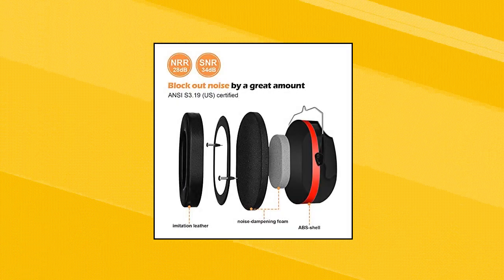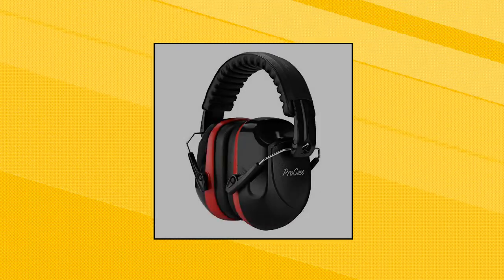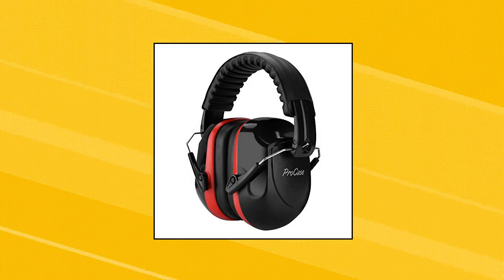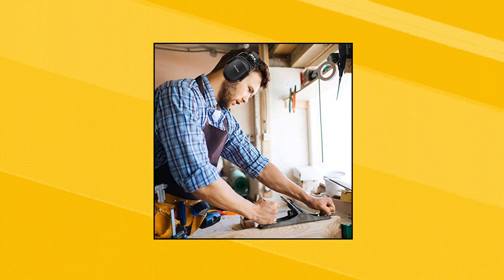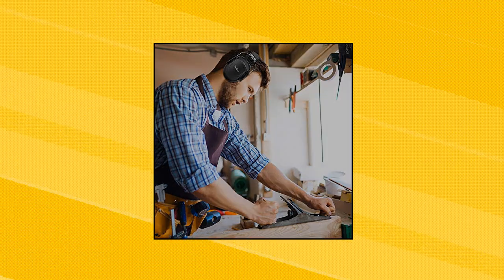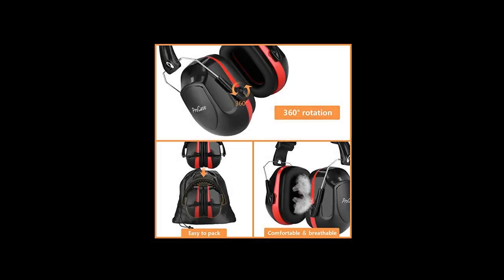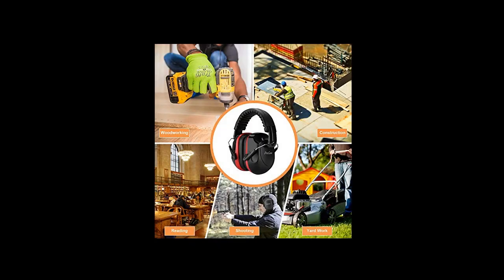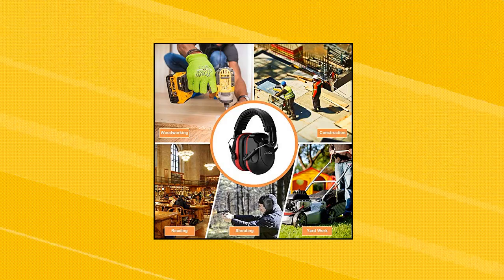Pro Case Noise Reduction Safety Ear Muffs, hearing protection ear muffs, NRR 28dB noise sound protection headphones for shooting, gun range, mowing, and construction. Pro Case ear protection with soft padded headband reduces pressure on your head for superior comfort. Generous space inside the ear cups ensures breathability, while soft imitation leather provides a tight soundproof seal. An ideal gift choice. Constructed with a solid ABS shell and thickened noise-dampening foam, the ear muffs offer a NRR 28dB rating and block out noise by a great amount. NCS 3.19 US certified.